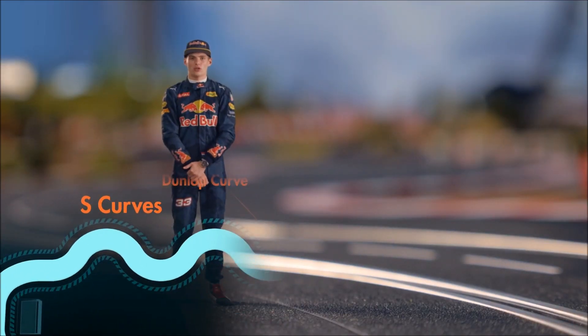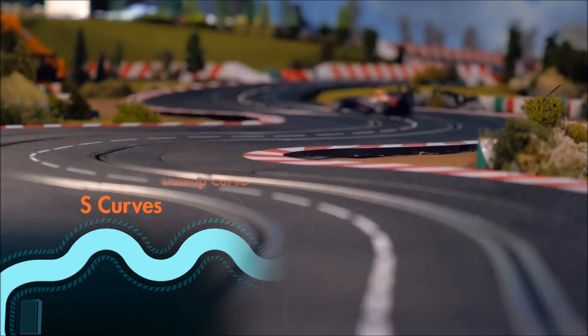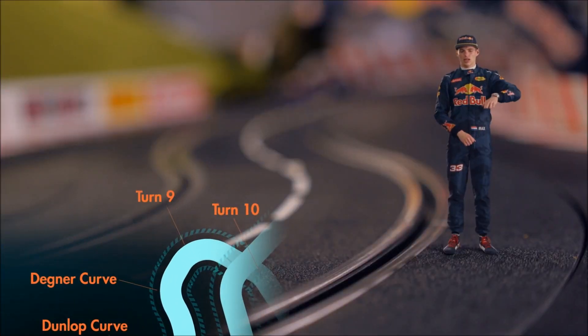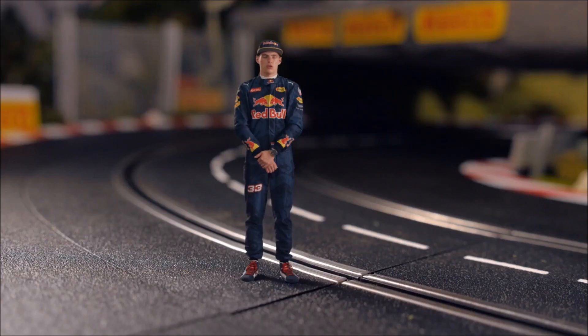I think one of the best sections in the world — with very high speed you go through it, you need to find the right rhythm. From there on, we go to the Dunlop Curve and then you go into the Techno Curve, which is also a very tricky one because there's not much runoff and you will end up in the wall — it's such a hard track.